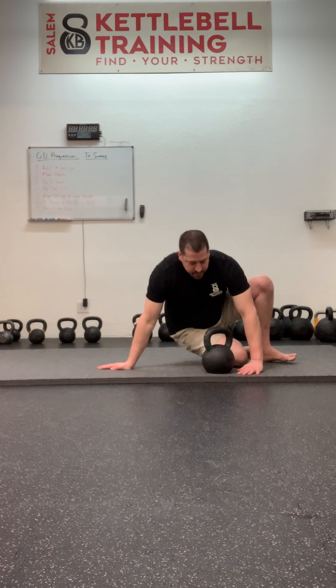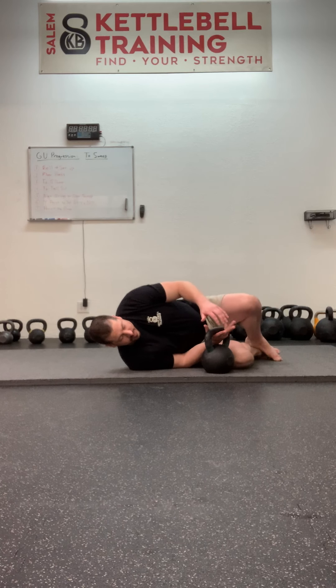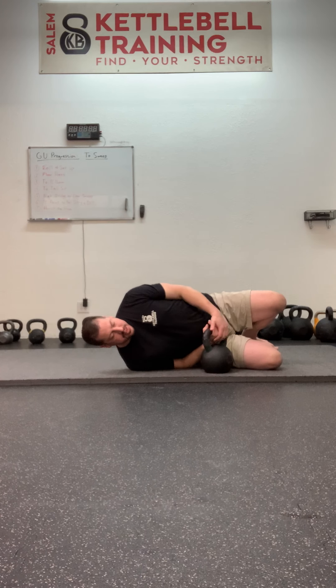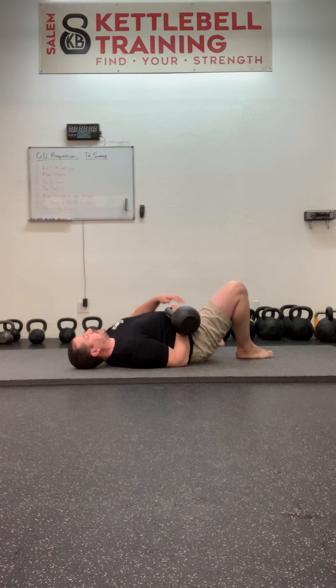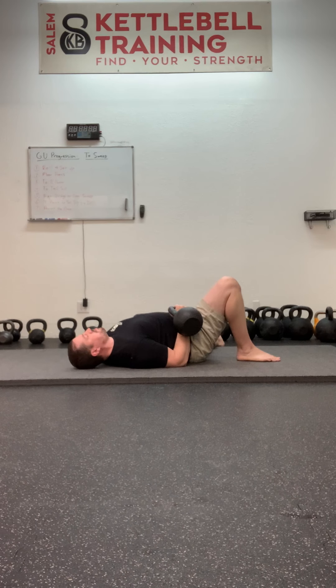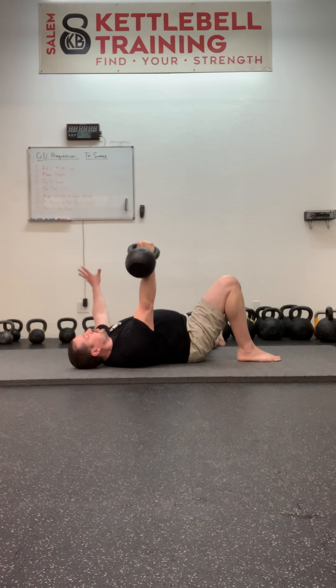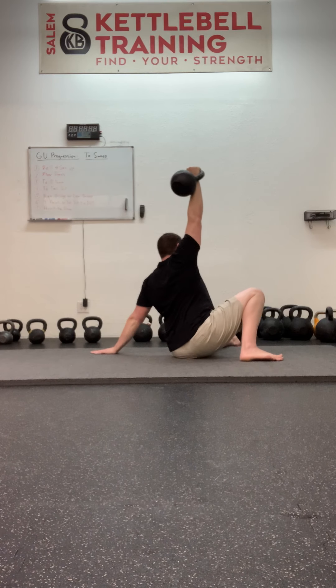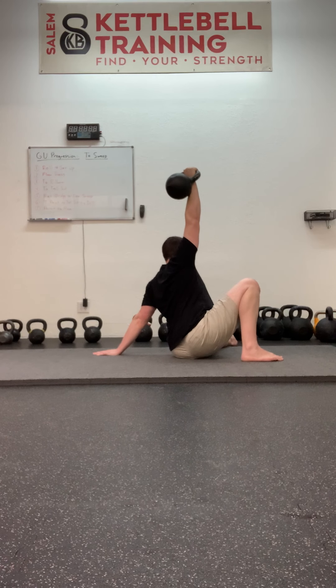So the getup to the sweep: Grip. Stack and pack the shoulders. Big belly breath. Roll as one. Set the leg. Set the free arm. Set the bent leg. Get tight. Big belly breath and arch. Crush grip and trigger. To the floor press. Grab the post. Push, pull, and turn. Up to the elbow. Swivel the hand, corkscrewing it into the floor. And press up to the tall sit.